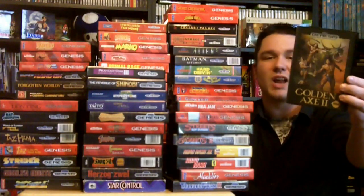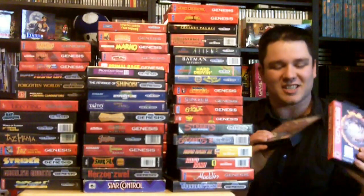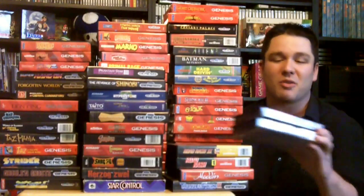And the next one is Golden Axe 2, another great one. Another one here is NBA Jam and the NBA Jam Tournament Edition — one of the best sports games ever made. If you have never played an NBA Jam game, do yourself a favor and go out and pick one up.